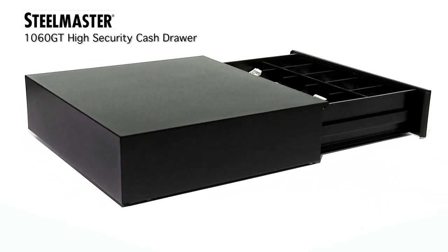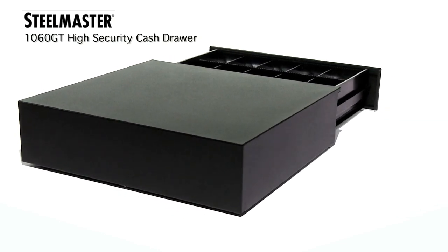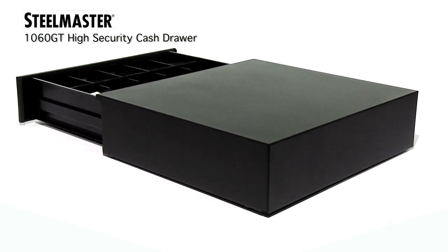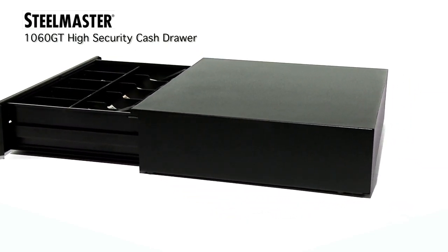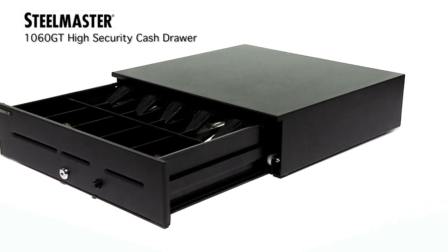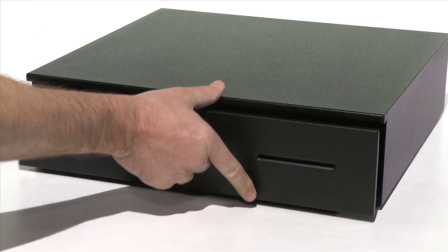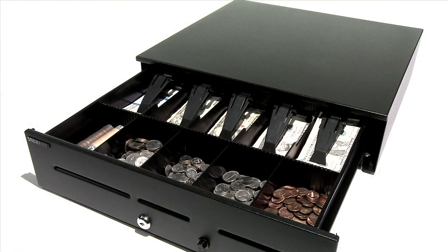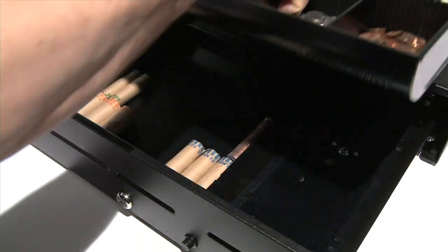Whether you're a retail store, specialty store, medical office, sports venue, or a government office, you can now get the protection, security, and storage you've been missing with the new SteelMaster 1060GT High Security Cash Drawer — the first and only manual cash drawer to offer the security measures formerly found only on electronic cash drawers.